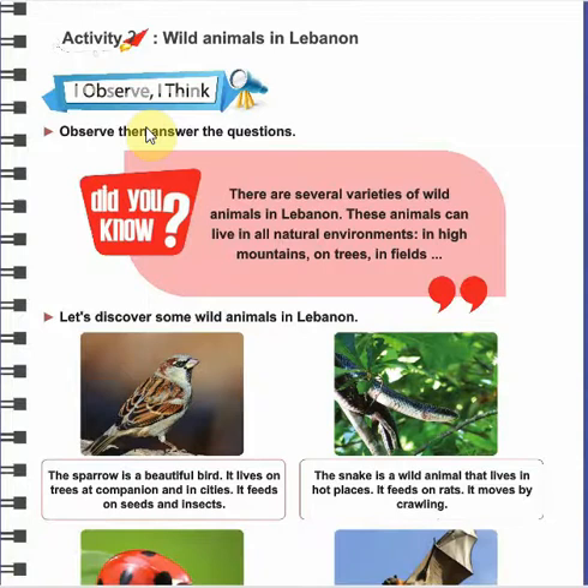In activity 2, we are going to discover some wild animals that live in Lebanon. You should know that there are several varieties of wild animals in Lebanon — varieties means أنواع, we have several types of wild animals in Lebanon. These animals can live in all natural environments: in high mountains, on trees, and in fields.